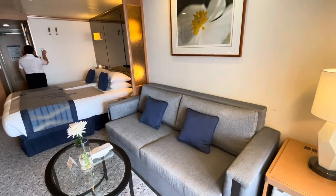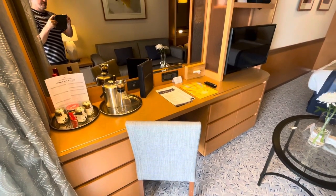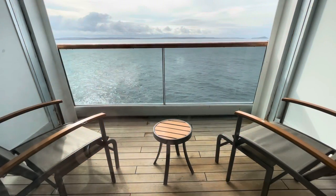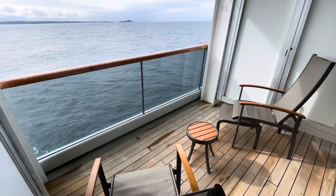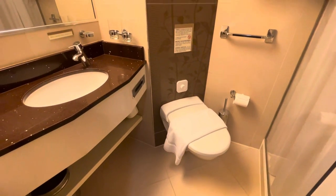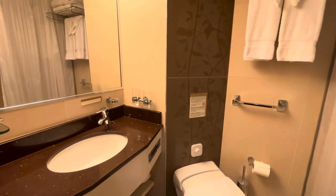My tour guides literally had to pull me out kicking and screaming — and yes, I am that dramatic. The only slight drawback of these balcony suites in my opinion is that the bathrooms were just a little bit on the tiny side compared to the rest of the cabin and its luxurious feel and space.